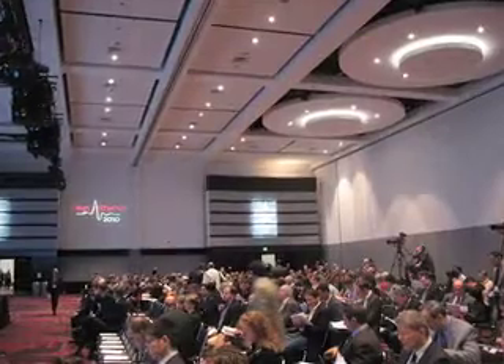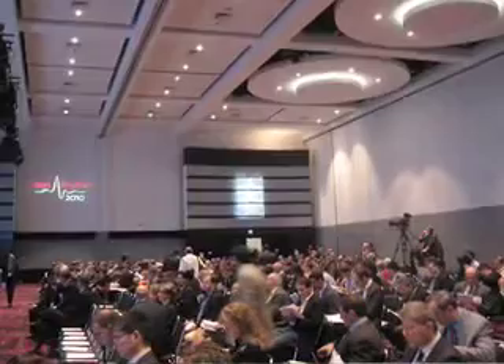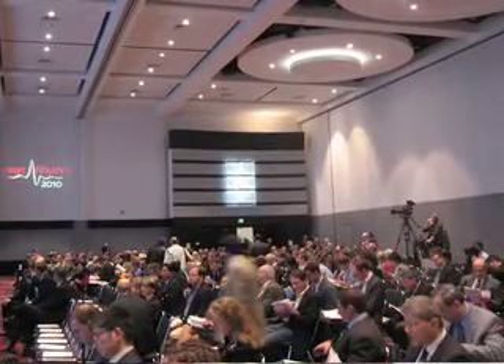This is Crystal Fenn with MedPage Today, here in Denver at the Heart Rhythm Society meeting, where Dr. Jagmeet Singh of Massachusetts General Hospital reported an analysis from the MADIT-CRT trial that suggested that where the leads are placed for cardiac resynchronization therapy may have a big impact on patient outcomes.